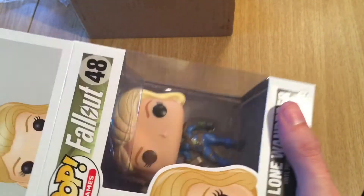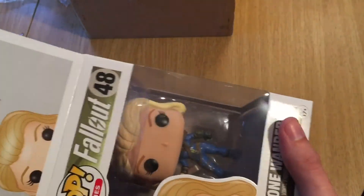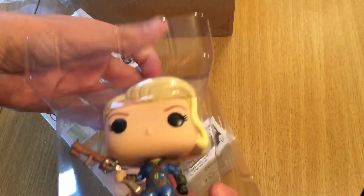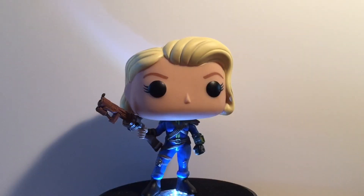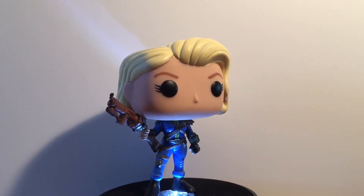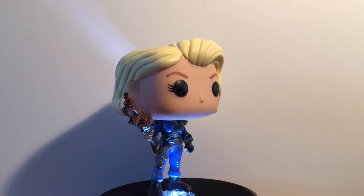She is going to be interesting — looks like there's a lot of detail. Alright, let's get her on. Here we have number 48 from the Pop Games series — she's from Fallout.